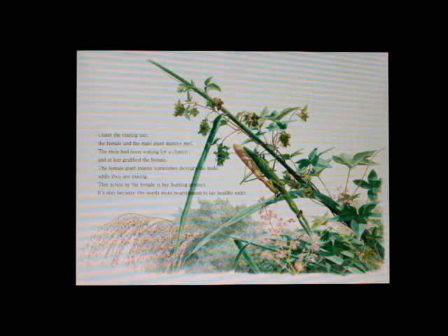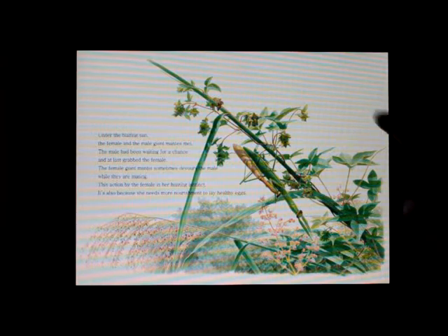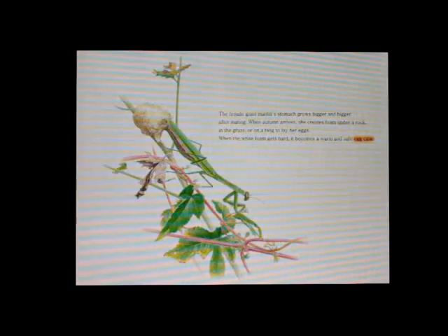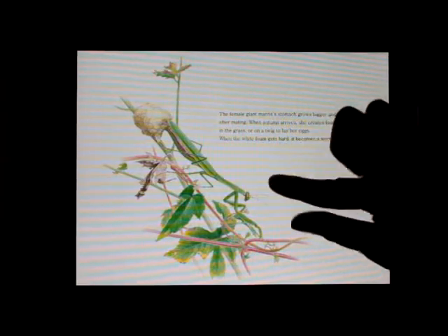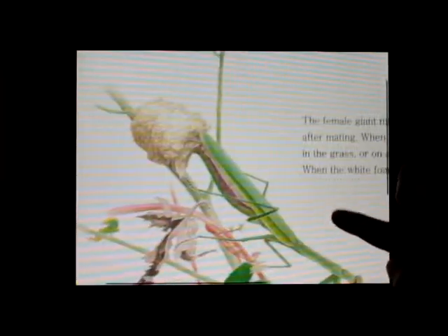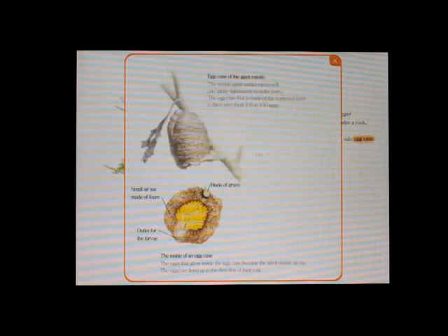Under the blazing sun, the female and the male giant mantises met. The female giant mantis's stomach grows bigger and bigger after mating. When autumn arrives, she creates foam under a rock, in the grass, or on a twig to lay her eggs. When the white foam gets hard, it becomes a warm and safe egg case.